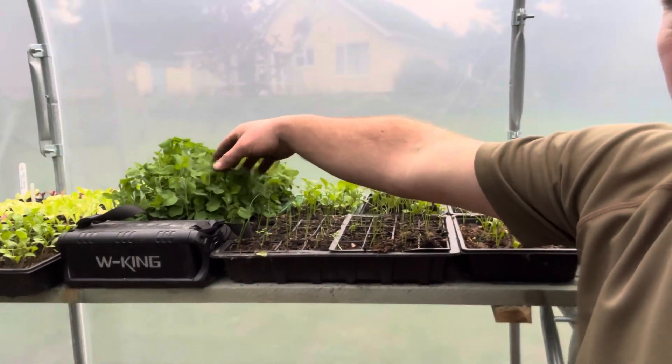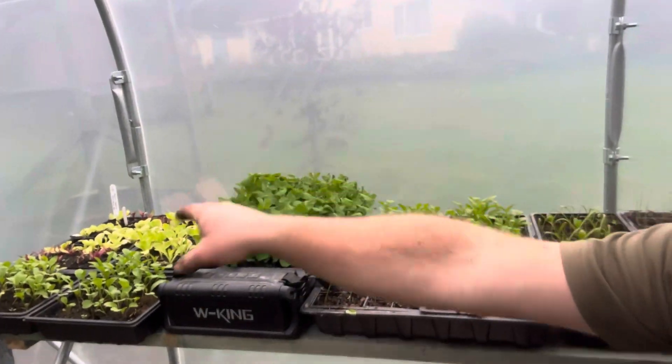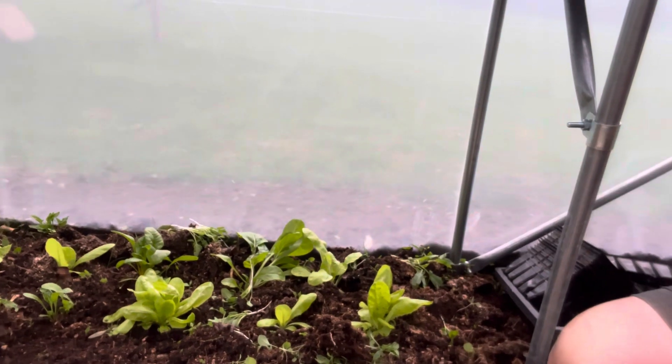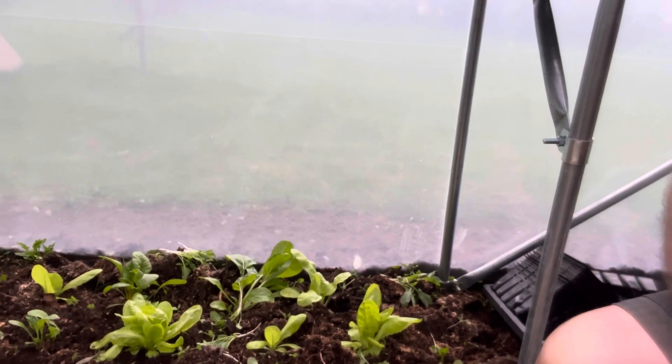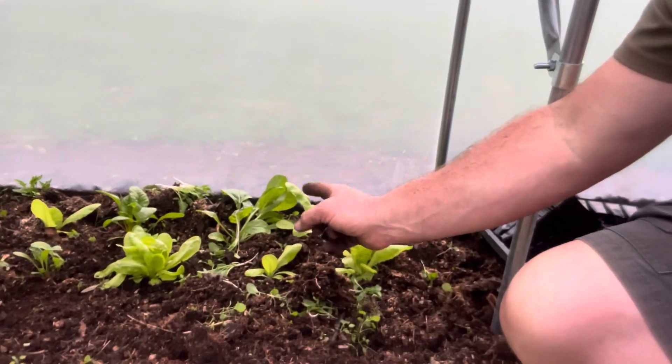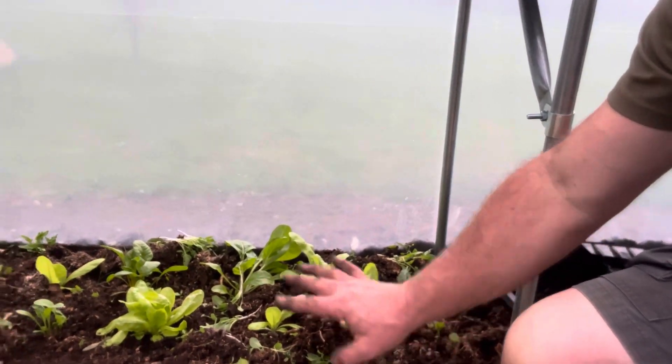Obviously this is pea shoots again, and some lettuce over there. Under the bench the chard is doing really well. Lettuce in front of that - just had a bit of a weed through there.